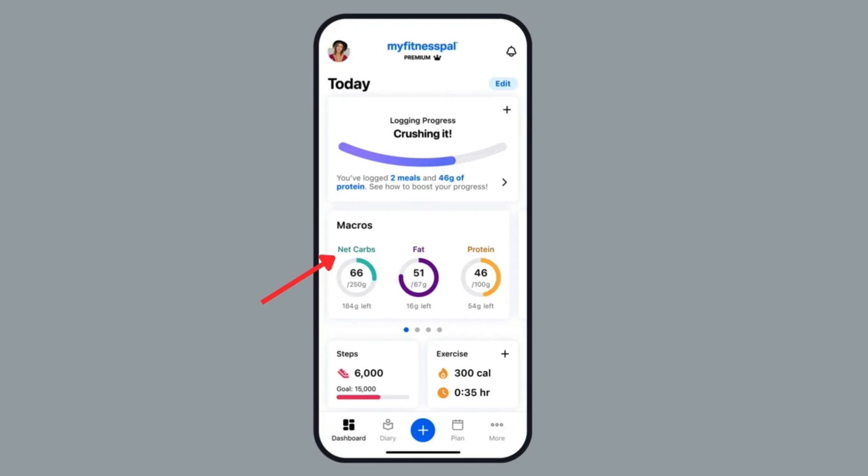Tracking your net carbs can be helpful — you can use a free app like MyFitnessPal. Most Americans eat over 300 grams of net carbs per day, which is a lot. You could gradually reduce this to 150, then 100, then even 50, and you should see positive changes in body composition. If you get your net carbs down to 20 per day, after a few days you'll be in ketosis, which can really accelerate fat loss. A lot of people feel great in ketosis — more energy and better mental clarity. If you'd like to learn more about the keto diet, please check out my video on this topic.